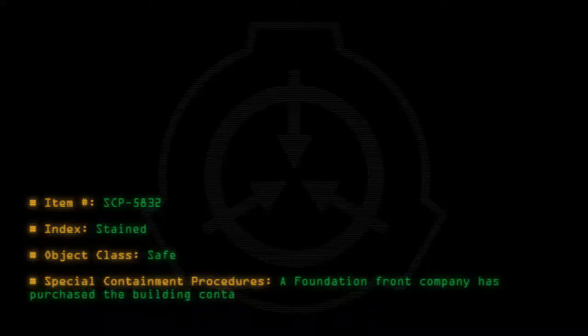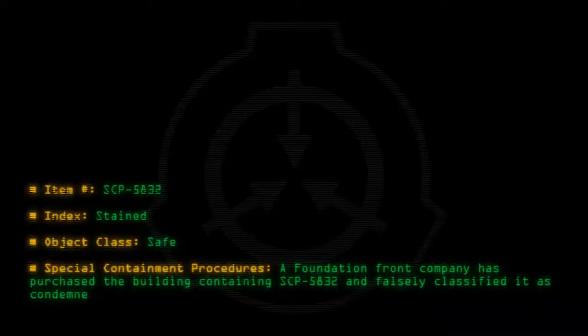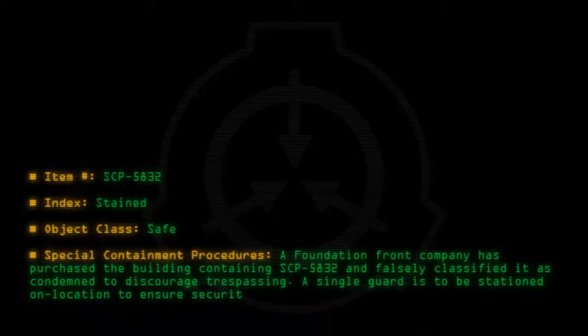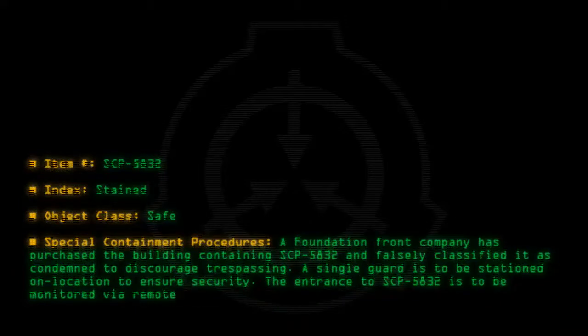Special containment procedures: A Foundation front company has purchased the building containing SCP-5832 and falsely classified it as condemned to discourage trespassing. A single guard is to be stationed on location to ensure security. The entrance to SCP-5832 is to be monitored via remote surveillance.